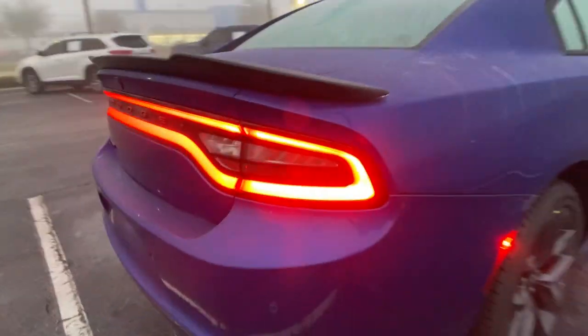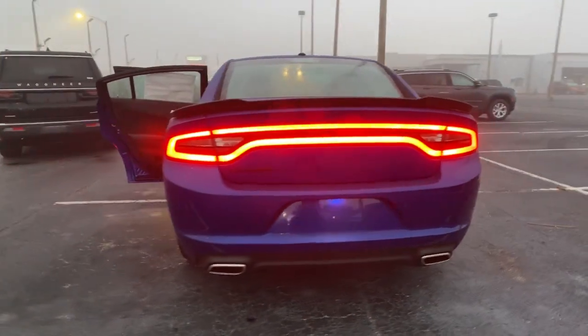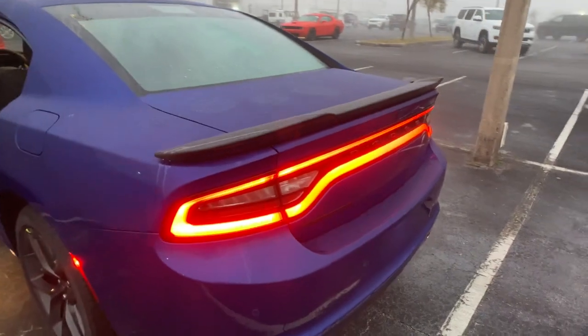Keyless entry, backup camera, satellite radio, keyless start, remote engine start, multi-zone AC, power driver seat, electronic stability control, Bluetooth connection, steering wheel audio controls.